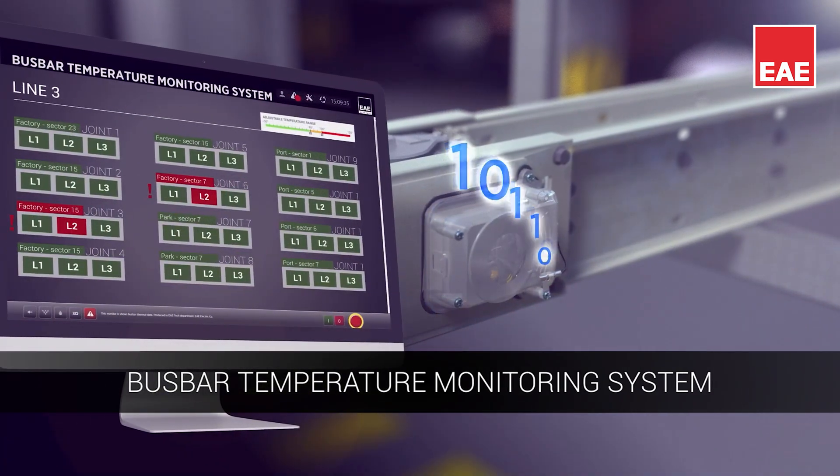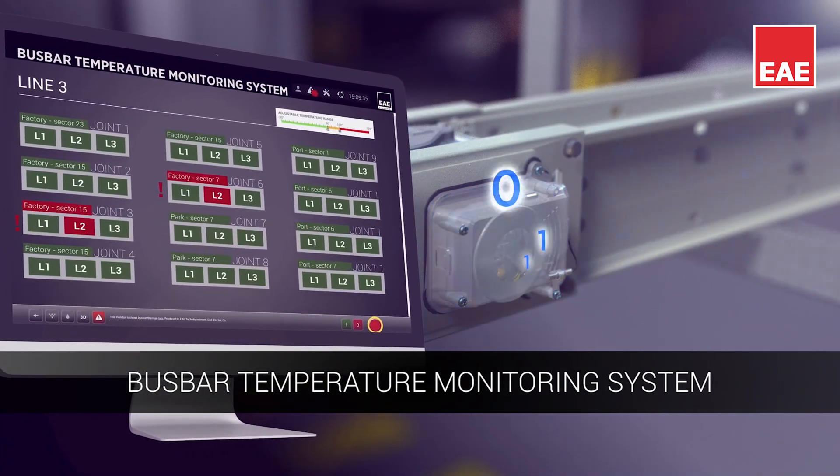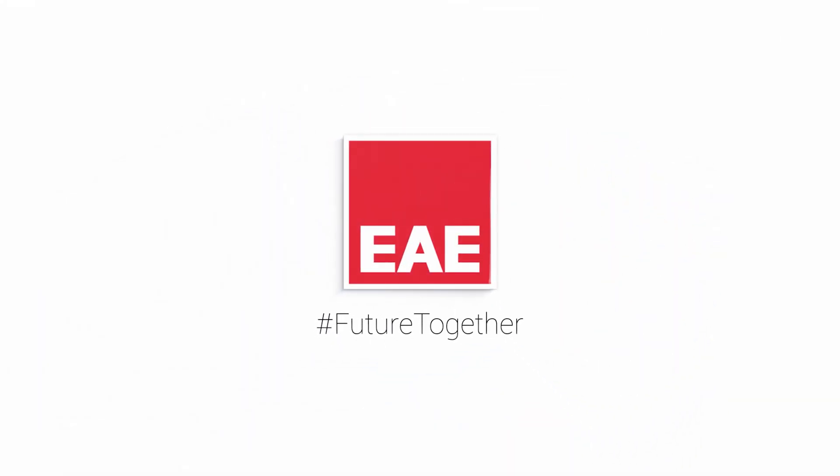Fast bar temperature monitoring system, ensuring the safety of charging stations. For detailed information about electric vehicle charging station solutions, follow us. Future. Together.